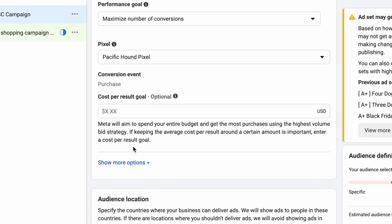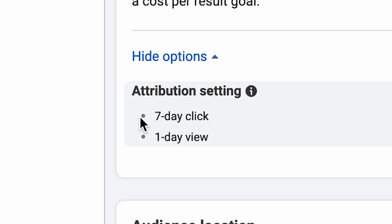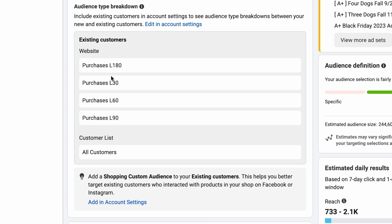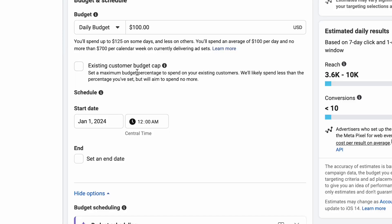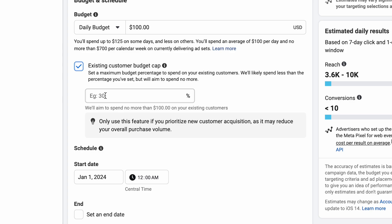Then we're going to select our attribution preference — we're just going to choose seven-day click, one-day view. Then there's the audience breakdown. You want to set your audience breakdown to what works best for your business based on the types of products you sell. This particular brand has previous purchasers and their customer list inside their audience breakdown, meaning you can do retargeting within this campaign and allocate a percentage of budget to it. You may want to include add-to-carts, website visitors, or past purchasers if you want to do retargeting within this campaign.